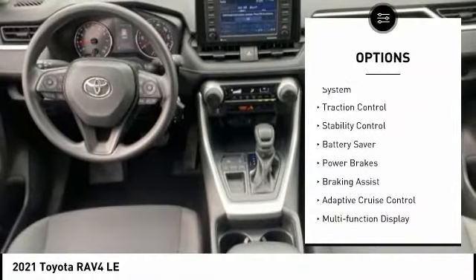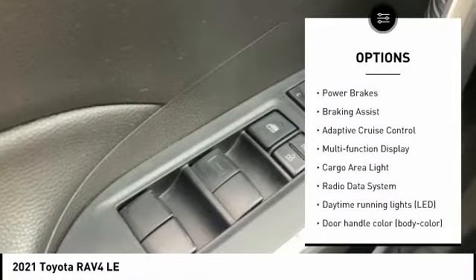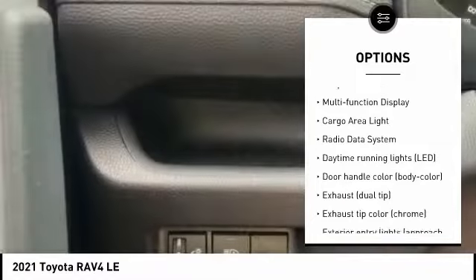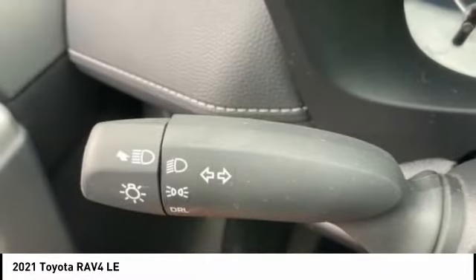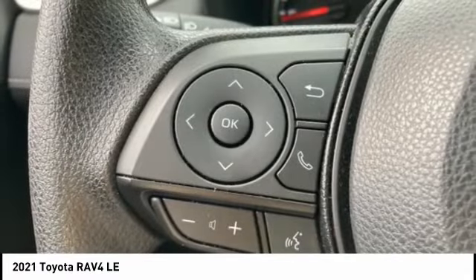Tire pressure monitoring system, traction control, stability control, battery saver, power brakes, braking assist, adaptive cruise control, multifunction display, cargo area light, radio data system.